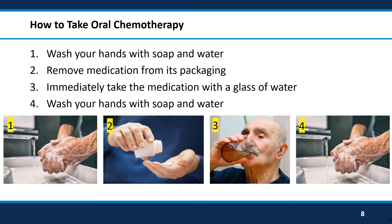When you're ready to take the oral chemotherapy medication, wash your hands with soap and water. You do not need to wear medical gloves when you're taking your medication. Remove the medication from its packaging and immediately take the medication with a glass of water. Wash your hands with soap and water immediately after taking the medication, being careful not to touch anything until after your hands are clean.